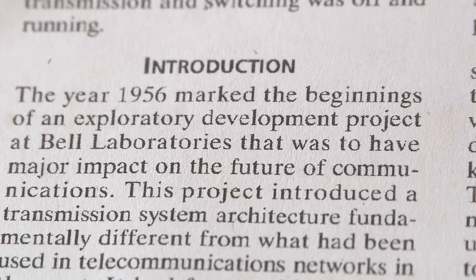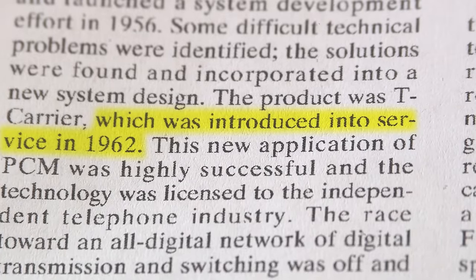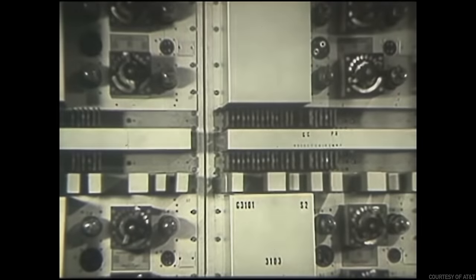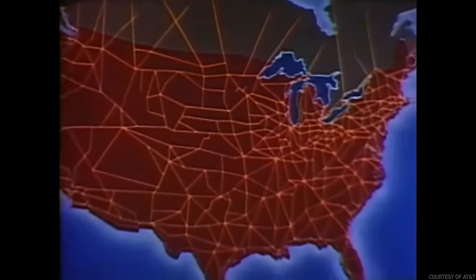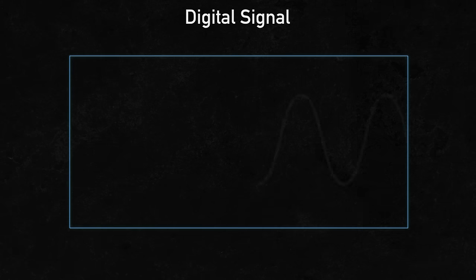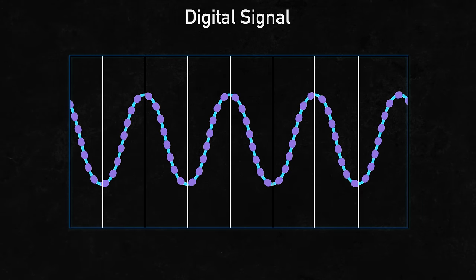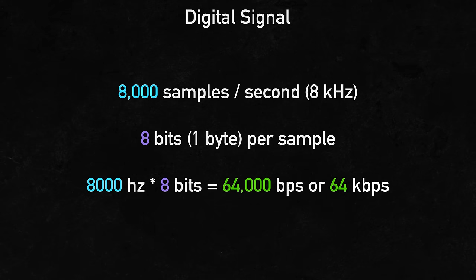But how did it actually work? T1 is part of the broader T-carrier system. It was developed in the late 50s and introduced in 1962 to modernize the telephone carrier system in the United States. Prior to the introduction of the T1, the phone system was completely analog, which had shortcomings when it came to carrying more and more phone traffic on existing infrastructure. So AT&T Bell Labs devised a method of digitizing phone calls called digital signal. A phone call was sampled at 8,000 times a second, or 8 kilohertz, and each sample contained 8 bits, or 1 byte, of information, resulting in a bit rate of 64 kilobits per second.